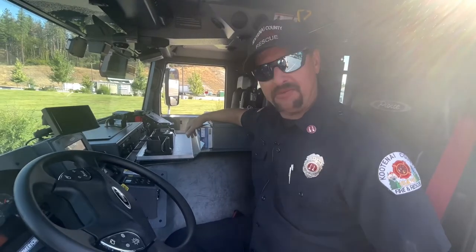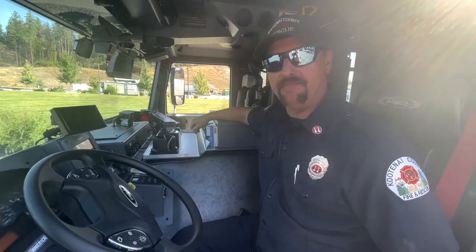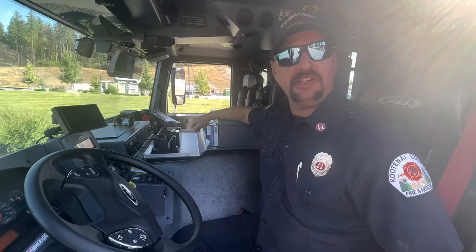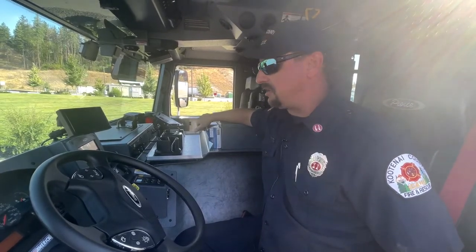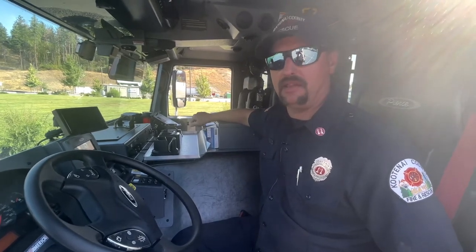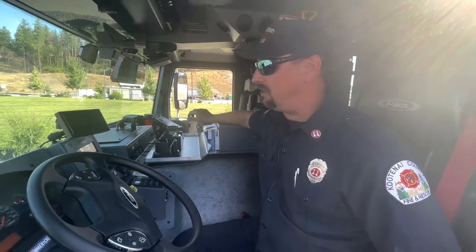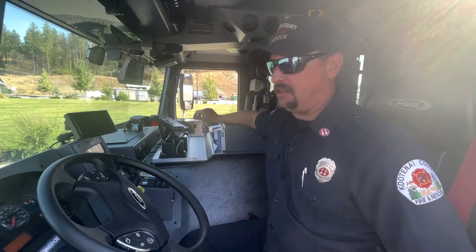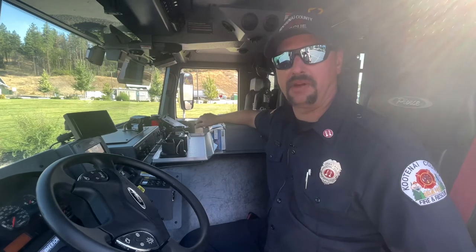Hello everybody, welcome to the familiarization video for the new Engine 11. It's a Pierce Enforcer HDRP — that stands for Heavy Duty Rescue Pumper. There are some significant differences from our normal engine spec. This video is going to take us through some of those differences, equipment locations, and that'll be followed up with hands-on training before we put this in service, probably next week.